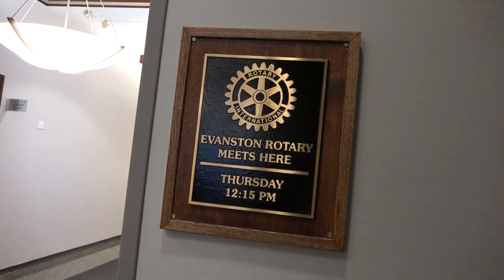One of the Chicago clubs meets here at headquarters and the other one meets at a local hotel. Chicago One is still located in downtown Chicago — I'm not 100% sure on their meeting place, but I know it's somewhere in the Loop.